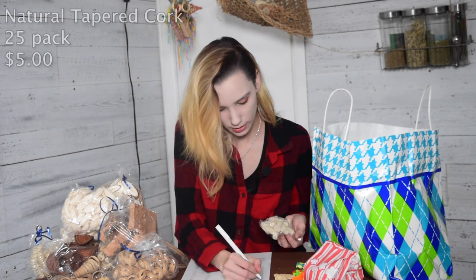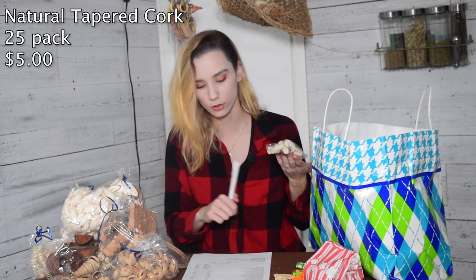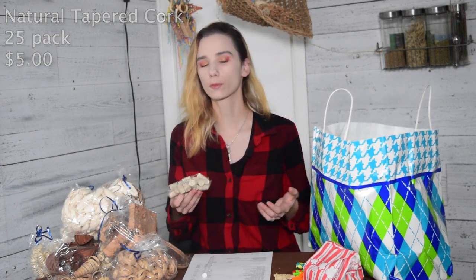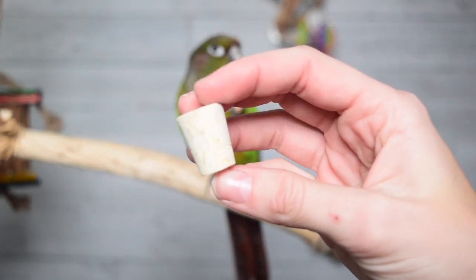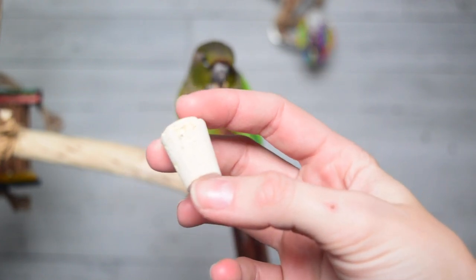These are the natural tapered corks in a 25 pack for $5. Cork being the more expensive material, it's a little bit pricey, but it is 25 pieces so you're going to get a lot out of it. My birds just really love chewing on cork — they really love the texture of it. So I'm just going to keep getting it regardless. It's something they enjoy and I don't mind if it's a little more expensive if it's something they're going to use and have fun with.